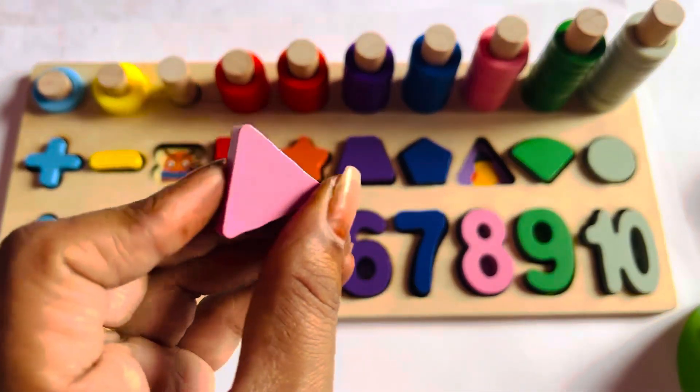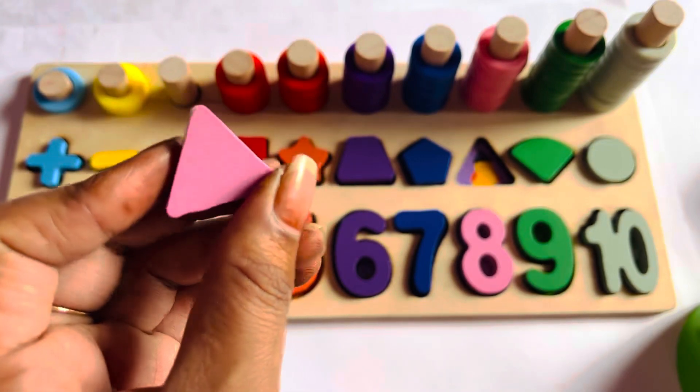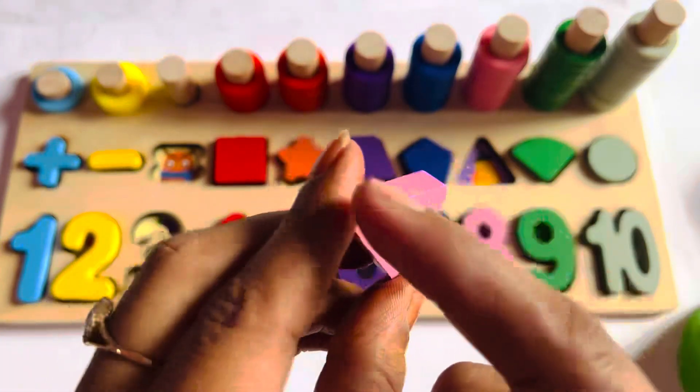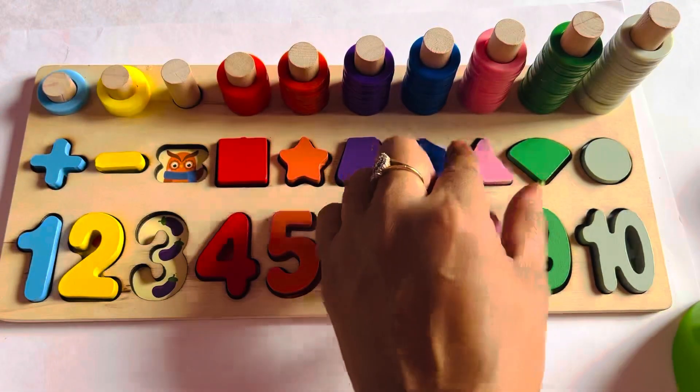One more thing. I have a pink color triangle. A triangle has three sides: 1, 2, and 3. So let's put it here.